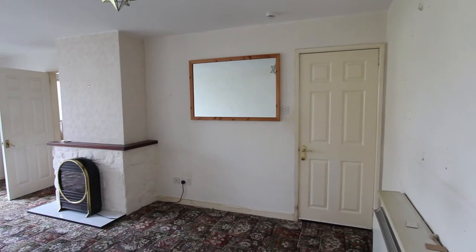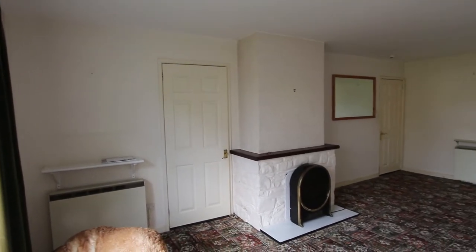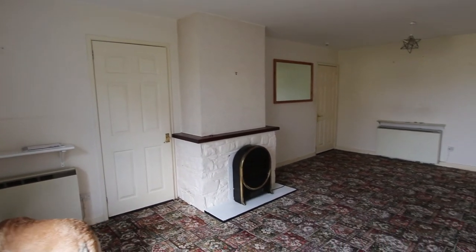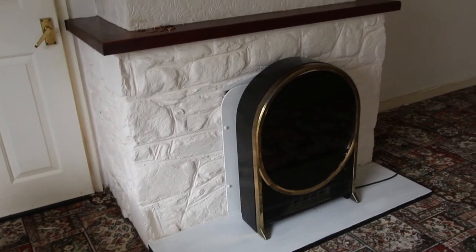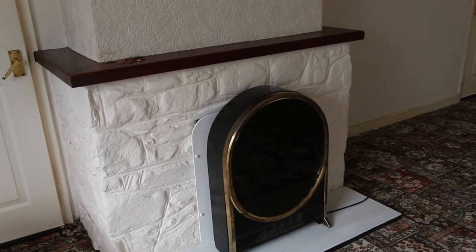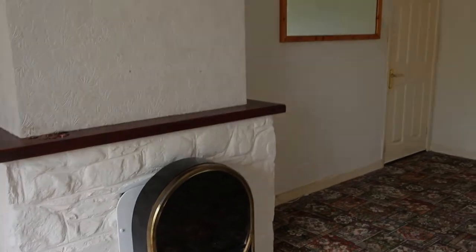The bungalow is in a lovely flat environment and one of the big attractions is going to be that what it lacks in bedroom space it easily makes up for in living space. With the rising popularity of wood burner stoves and open fires, this fireplace here should prove popular with people too.